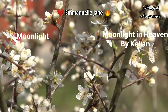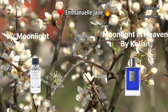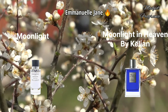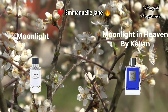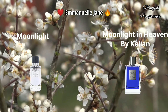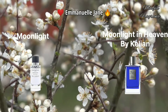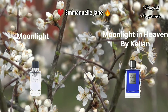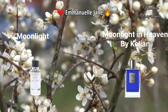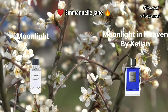Moonlight by Emmanuel Jane - this fragrance is very similar to Moonlight in Heaven by Kilian. It's an aromatic fragrance designed for women and men. You can use it in summer or spring - it's a perfect daytime scent. The fresh opening contains bergamot and lemon mixed with pink pepper. The middle note has coconut mixed with mango. The base contains tonka beans and flouve, where the sweetness comes from. In general, the smell is a sweet, citrusy, aromatic scent that dries to woody and earthy vibes. It has moderate longevity and moderate sillage.